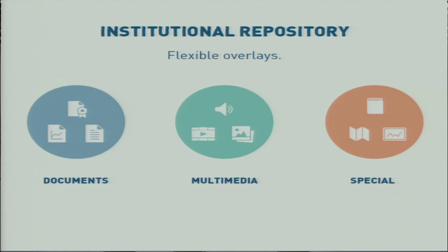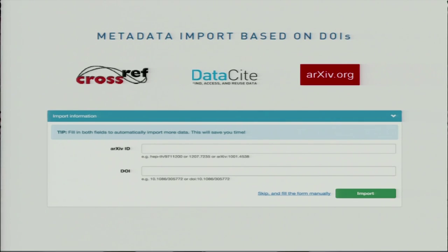I will go through the different application areas and give some examples of new opportunities that come with the new platform. Starting with institutional repositories — it is used for documents, multimedia, and special collections. New flexible overlays make it possible for TIND to customize the user interface to optimize the presentation of different content. We also worked a lot on user-friendliness and efficiency.